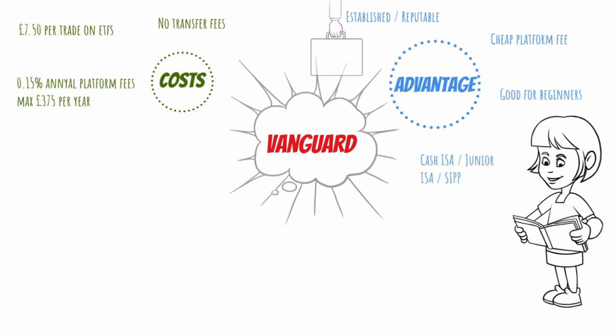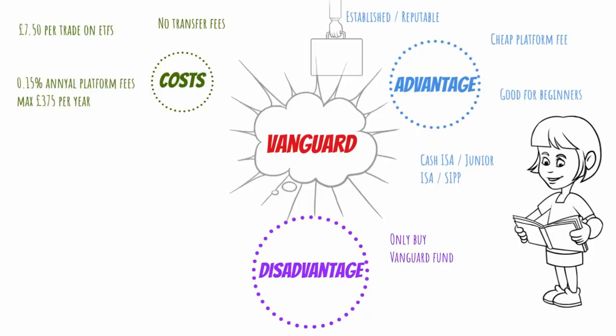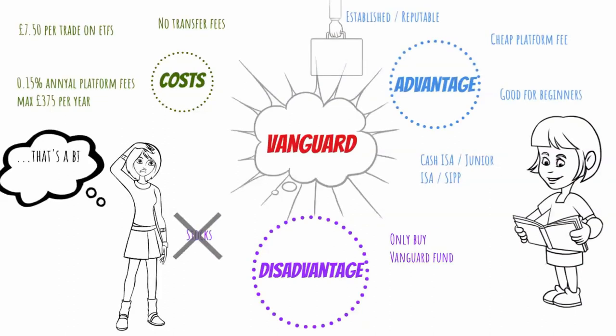Now, the biggest disadvantage with Vanguard — which is the only reason why I don't have an account with them, well I did before but then I moved to HL — is that they only offer you to buy their own funds. Not only that, you cannot buy any stocks or other types of ETFs into your investment account. So at the moment, there are only about 75 different options to choose from when investing with Vanguard. And finally, they don't offer a LISA account at the moment — they're still working on it.